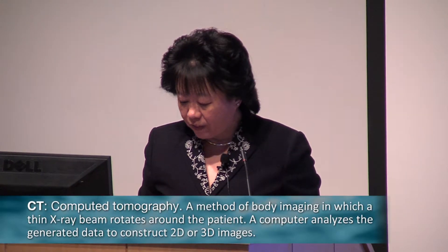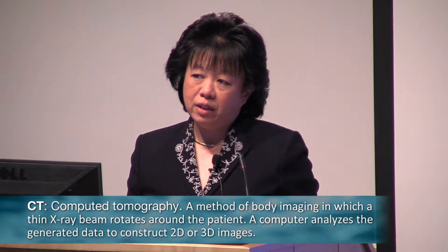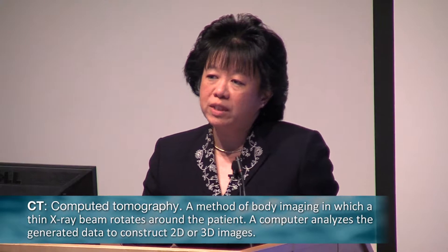I'm thrilled to be able to talk to you today about CT colonography. It's actually a very important time for CTC because the US Preventive Services Task Force has just started an evaluation of CTC and colorectal cancer screening.